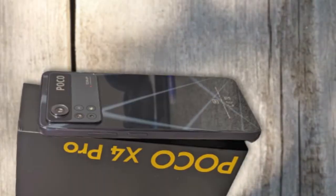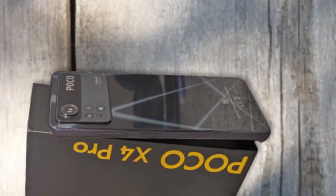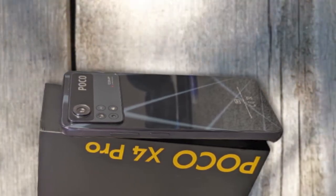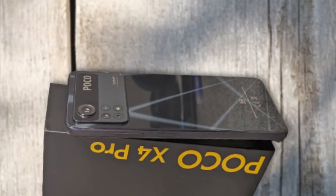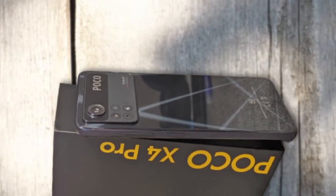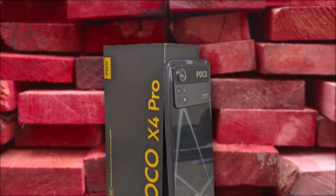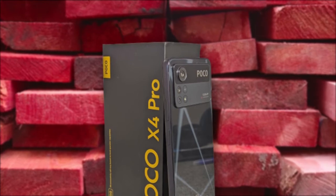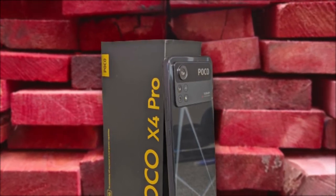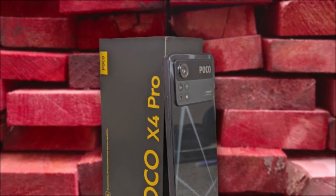On the back you can see this large camera module. The new X4 Pro 5G is powered by the Qualcomm Snapdragon 695 5G — an octa-core CPU with a 6nm semiconductor size. It will be powered by 6GB and 8GB RAM options, and the RAM here is LPDDR4X. The storage is UFS 2.2 with a maximum of 128GB. I don't understand why we have UFS 2.2 storage here.